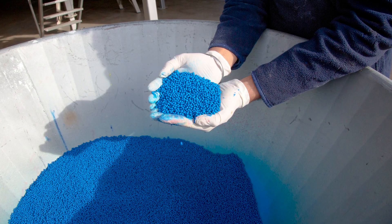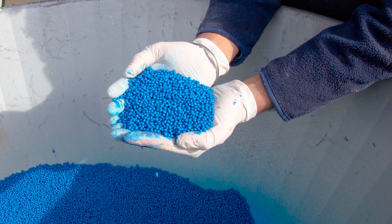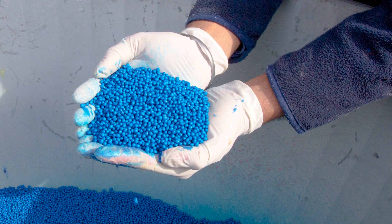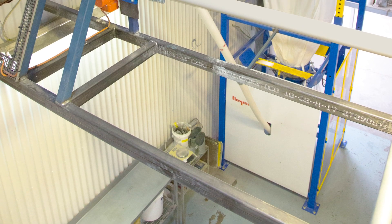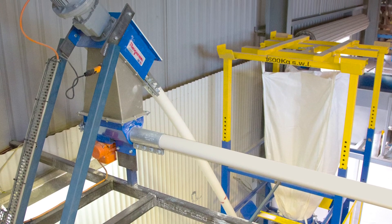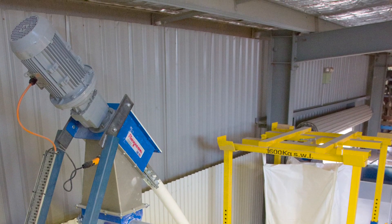South Pacific Seeds produces over 3,000 tons annually of vegetable seeds at plants in Australia, New Zealand, Chile and the US. To solve a dust problem when unloading bulk bags, the Australia plant installed a bulk out bulk bag discharger and two flexible screw conveyors from Flexicon.